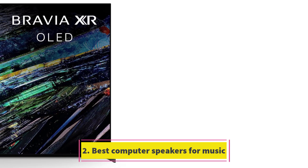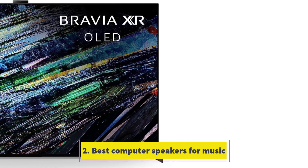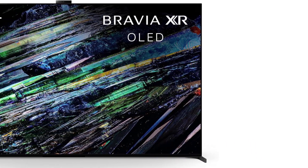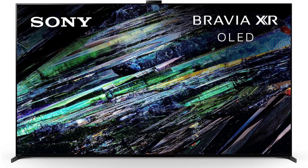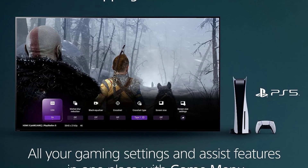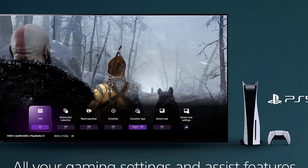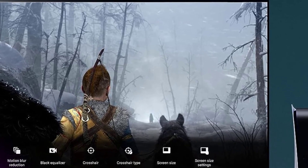Number 2: Sony 65-inch A95L OLED 4K TV. If you're seeking the best 4K TV for a high-end home theater setup, the Sony A95L OLED is the current top choice. Similar to Samsung's premium models, it utilizes a QD OLED panel with quantum dots, resulting in a brighter image with enhanced color volume compared to a typical OLED.